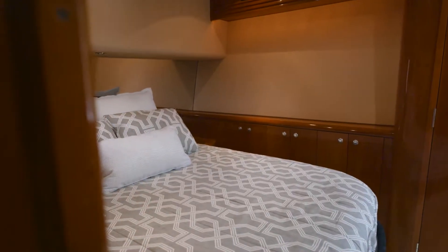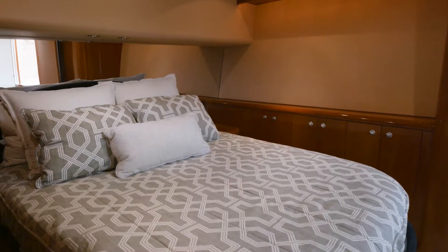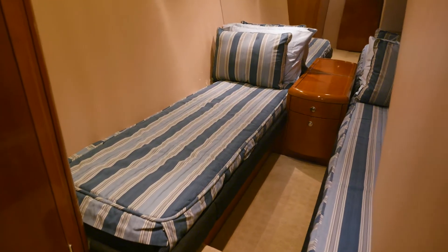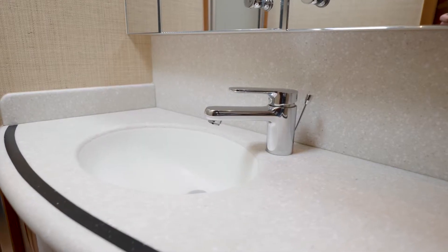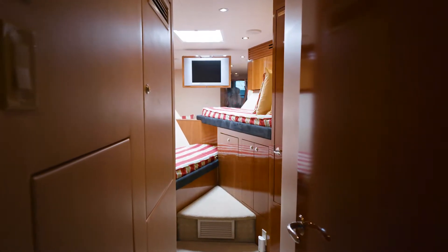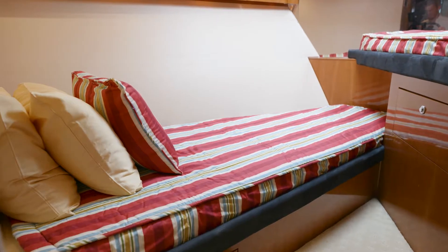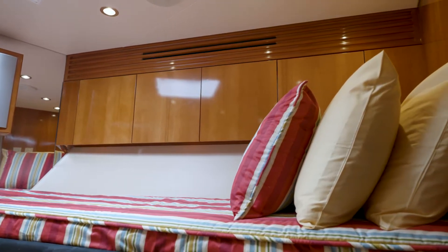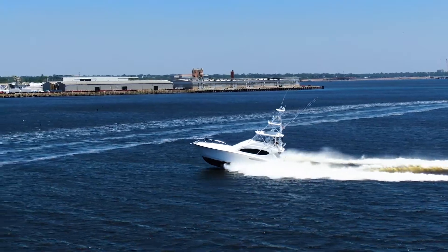As we go down the companionway, the master stateroom is situated to the port side with an en suite full service head. To starboard is a crew quarters with side-by-side bunks and access to the day head. Forward, you'll notice the 60-40 bow configuration to sleep multiple anglers while away in the Gulf of Mexico.